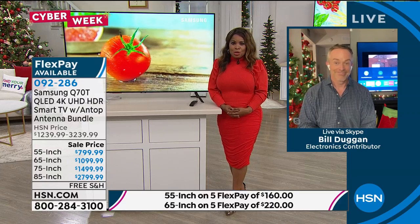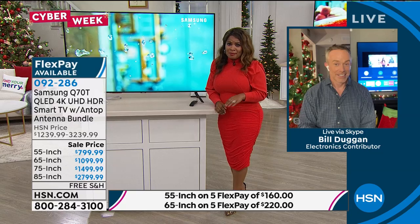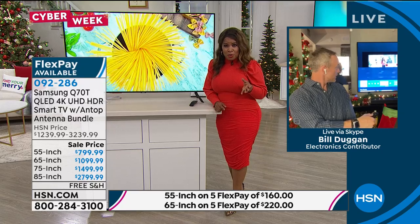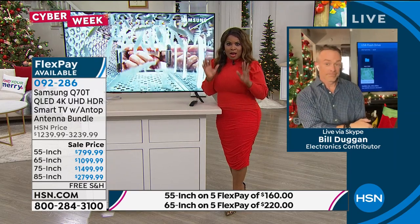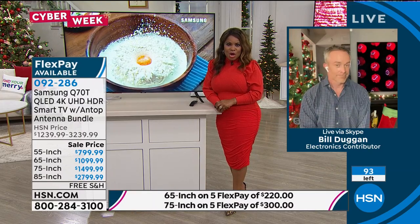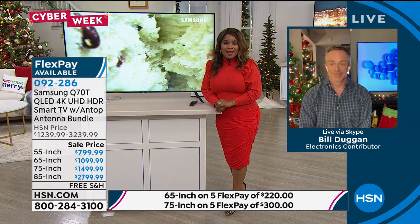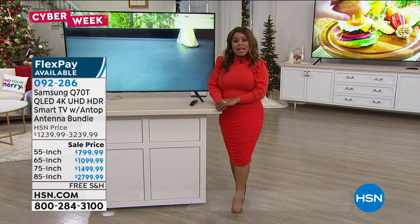I want to take a moment to thank all of you — what a beautiful purchase. I'm so excited for you. I personally love a great television. Think about what cell phones cost — there are cell phones out there for $1,200. I love the idea of investing in a television. We have fewer than 100 remaining among all sizes. Bill, thank you so much for being here — I'll see you tomorrow at 5 p.m. Eastern time. Thanks for shopping with me. Stay tuned — Suzanne is up next.